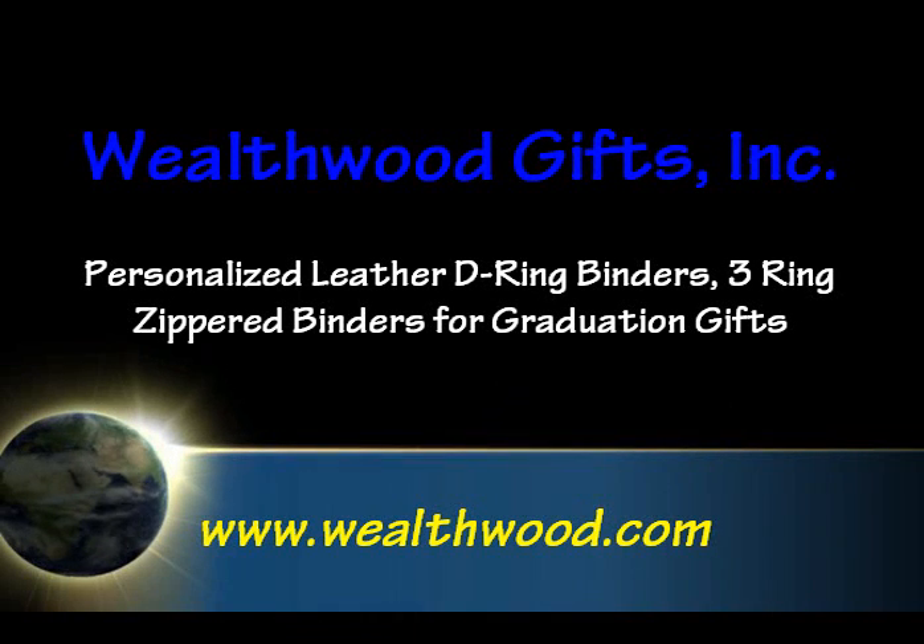Visit Wealthwood.com online for personalized leather D-ring or 3-ring zippered binders.